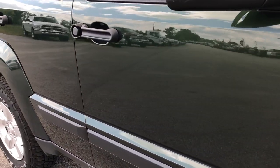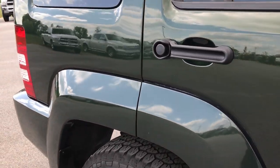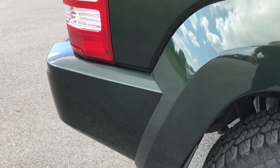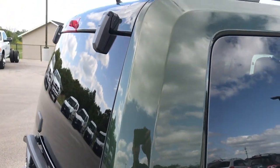We take these HD videos so if you are far away, or even if you're close by and you just can't make the trip down but you're still interested in purchasing the vehicle, you can still see the vehicle, hear the vehicle, and have confidence in what you're looking at before you even get here.